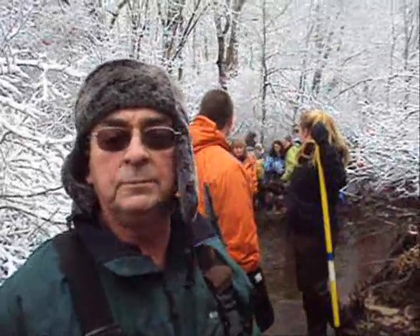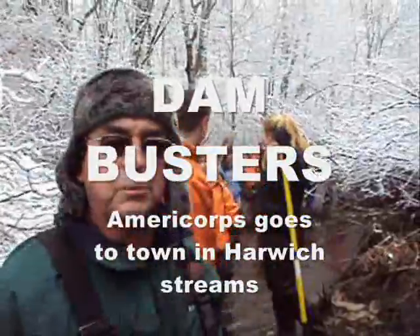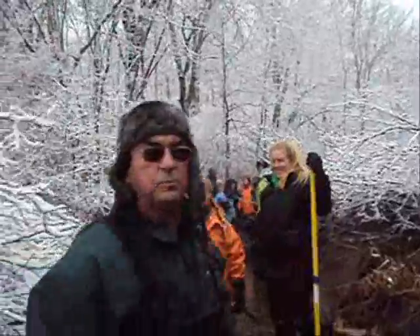Hello, everyone. It's a lovely morning. Tom from the Harbormaster's Office, Natural Resource Department. We have AmeriCorps behind me, and we're walking the river from Hinkley's Pond down to Bog Lane at this point.